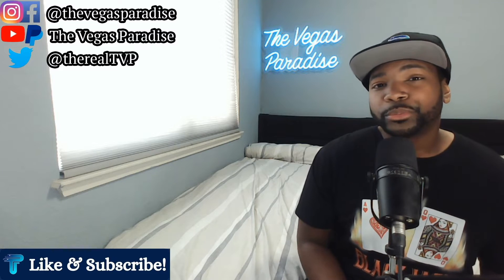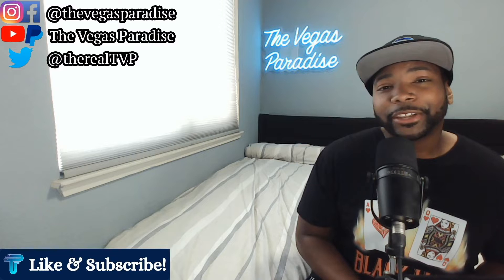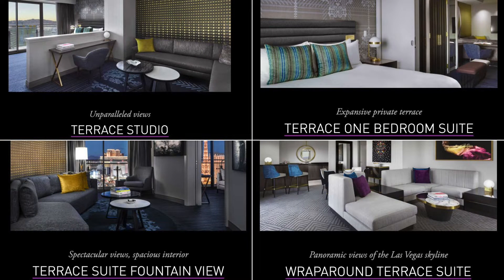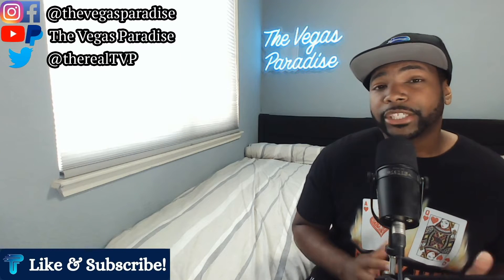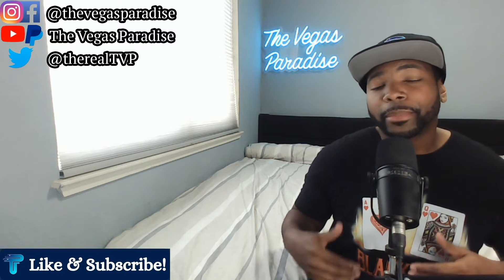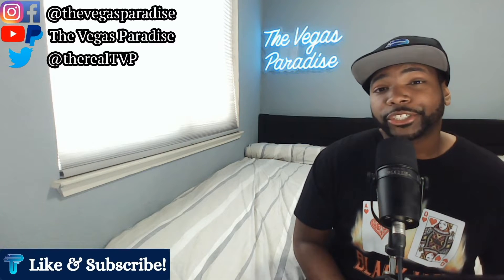The terrace rooms and suites at the Cosmopolitan are the real selling points of this hotel. Being able to stay at a hotel with a balcony to step outside on is what makes this hotel so popular and part of discussions about the best of the best in Vegas. The options for terrace rooms and suites are: the terrace studio, the terrace one bedroom suite, the terrace suite, and the wraparound terrace suite.